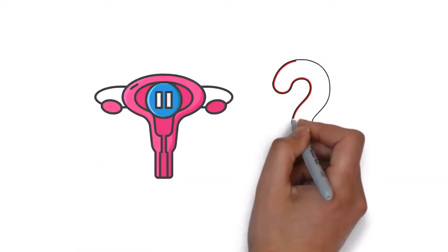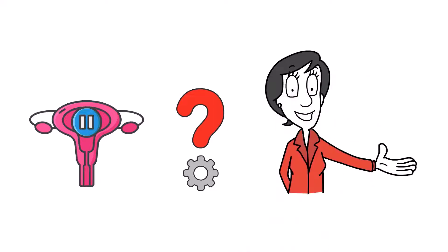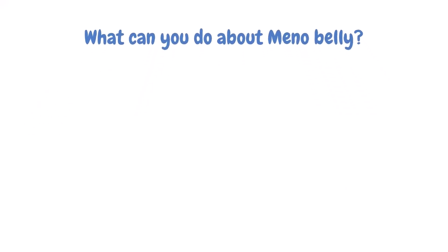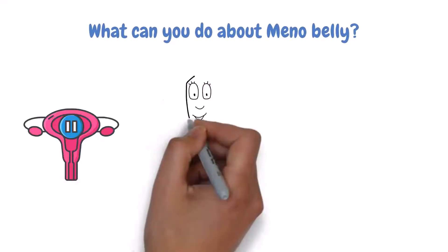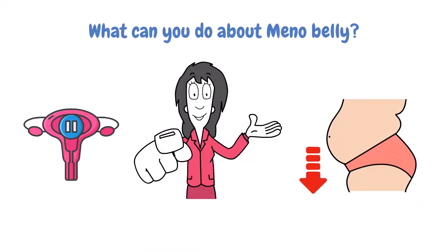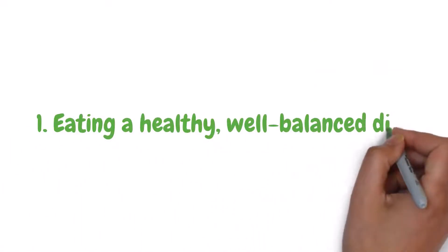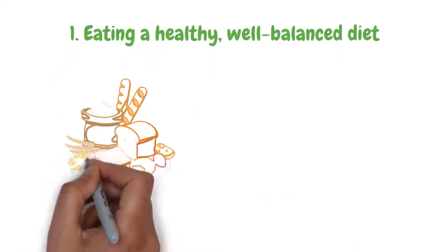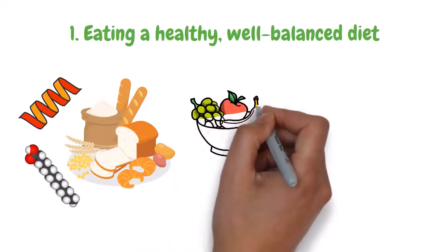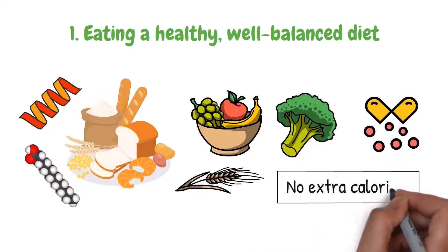Now that we understand what causes menopause and why it's important to pay attention to menno-belly, let's look at how we can address this issue. While menopause is a natural process, there are some things you can do to avoid or reduce the amount of fat you could gain. You can start by eating a healthy, well-balanced diet. Eating right means having the right balance of carbohydrates, proteins, and fats. Eating plenty of fresh fruits, vegetables, and whole grains can provide the nutrients you need without overloading your body with calories.